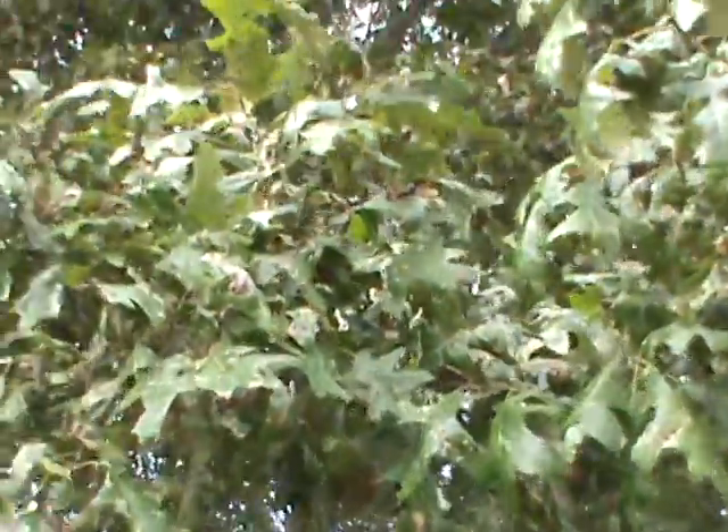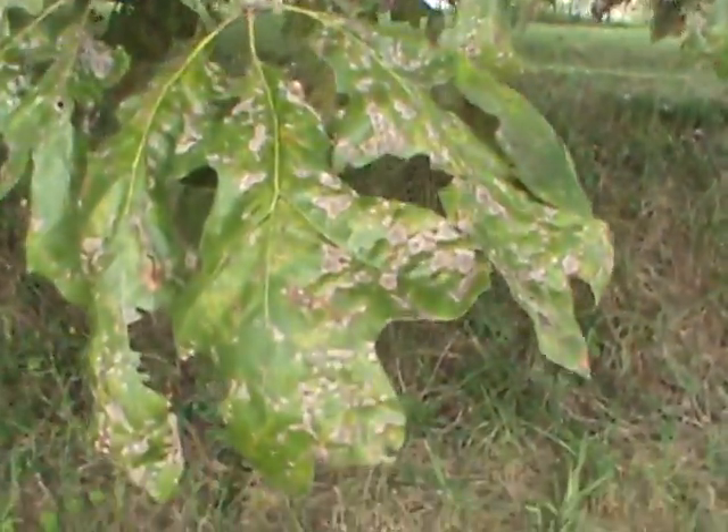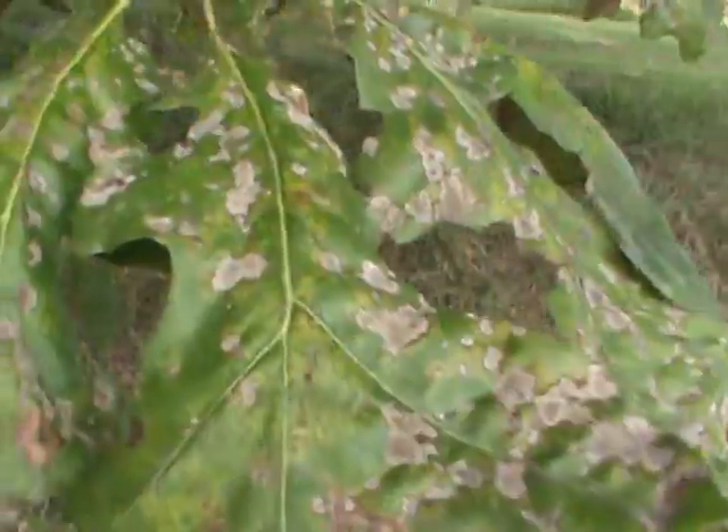Look at the brown spot leaves — it's not just one branch either, it's all the way up in the tree. This is closer to me, so I'll do a branch just about face level right here. You can see the spot on it.